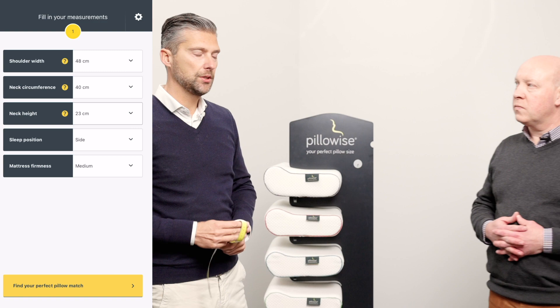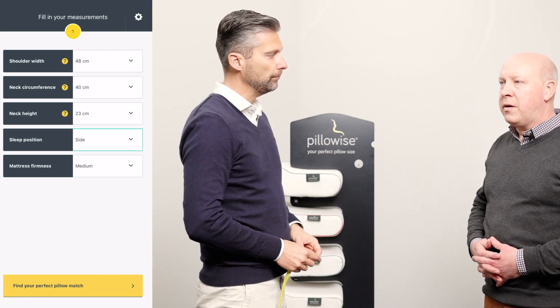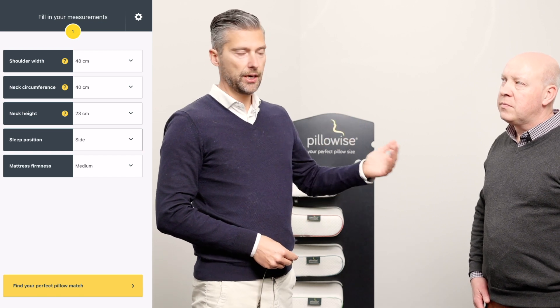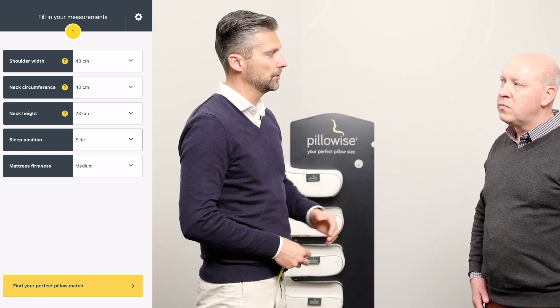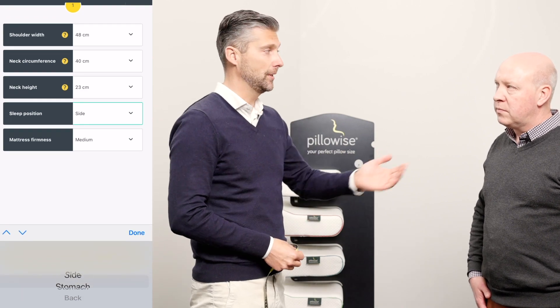So then we have two more questions to ask. What is your sleeping position? I don't know, it varies a lot. In this case you can ask: what is the sleeping position you fall asleep in? Oh, on my right side. Okay, so in this case we take side sleeping.